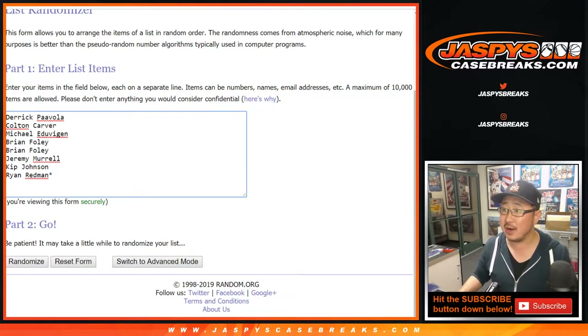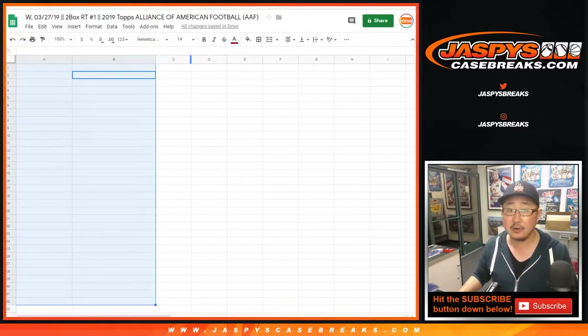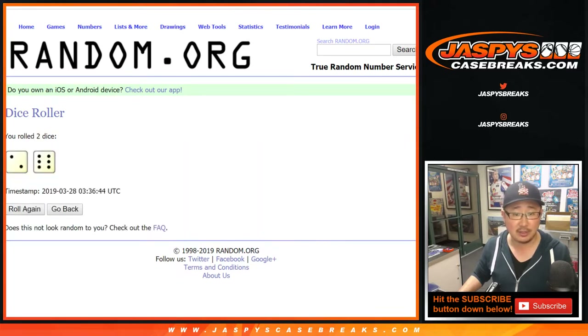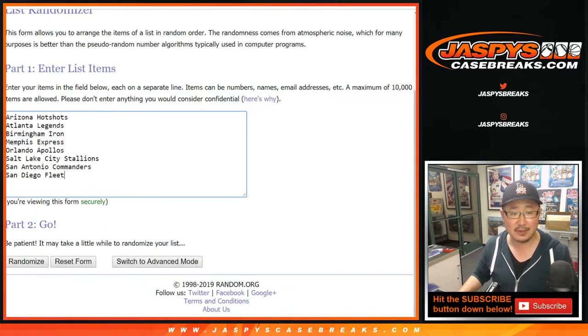Big thanks to these folks right here for getting into it. There are your AAF teams right there for the 2-Box Random Team Break No. 1. Let's roll the dice and randomize each list 8 times — 2 and a 6 for the 8 teams in the league.